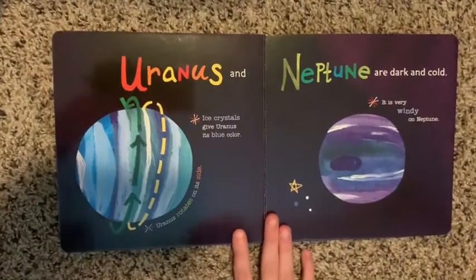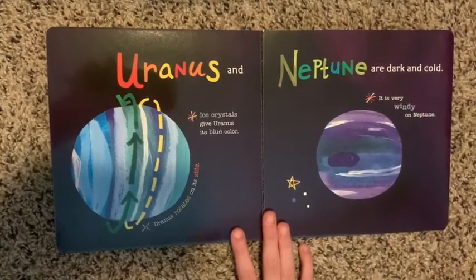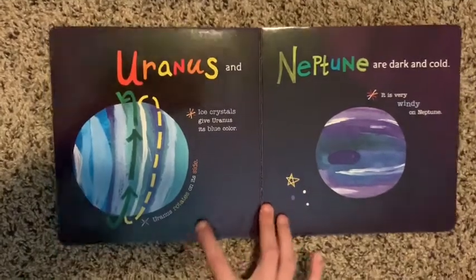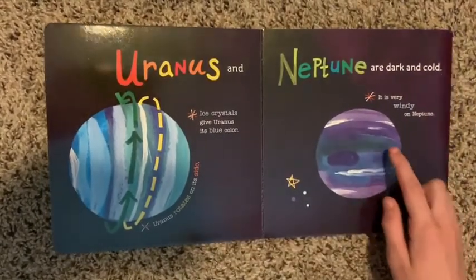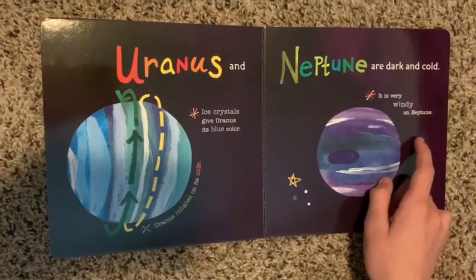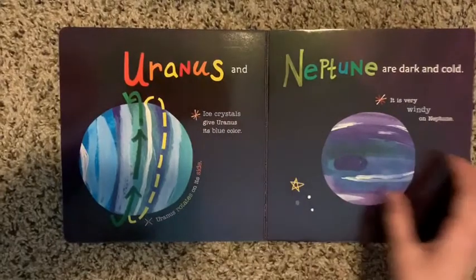Uranus and Neptune are dark and cold. Icy crystals give Uranus its blue color. Uranus rotates on its side. Neptune — it's very windy on Neptune. Uranus actually lays down on its side.